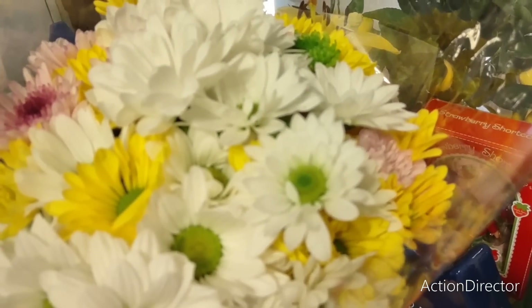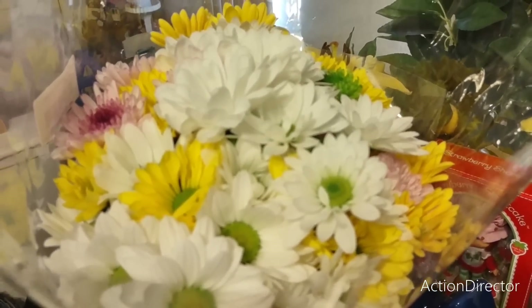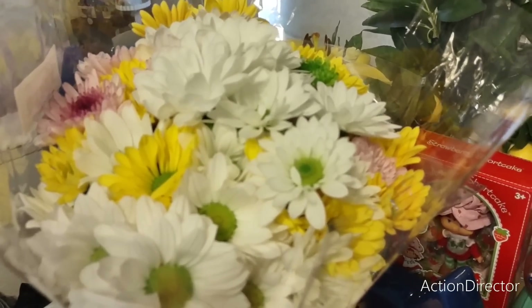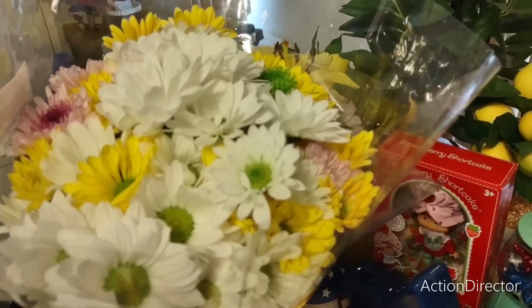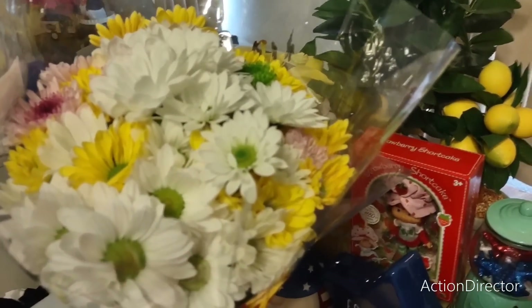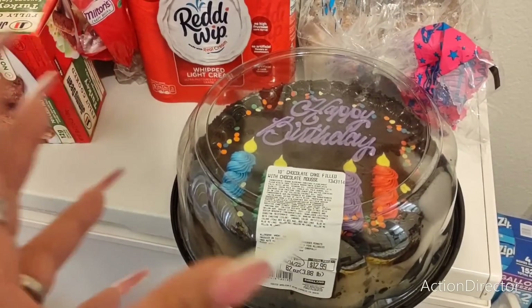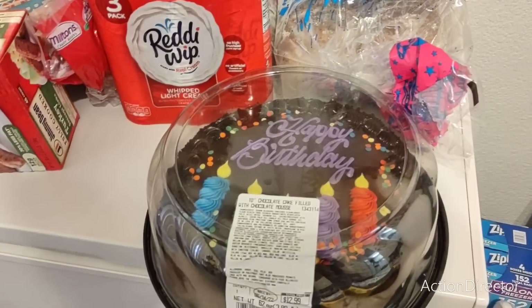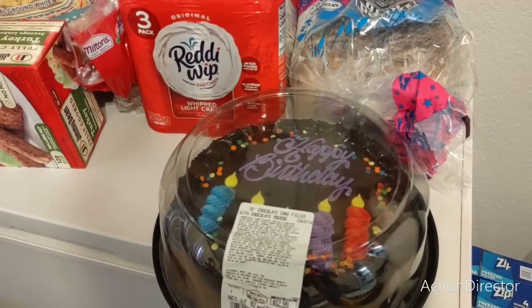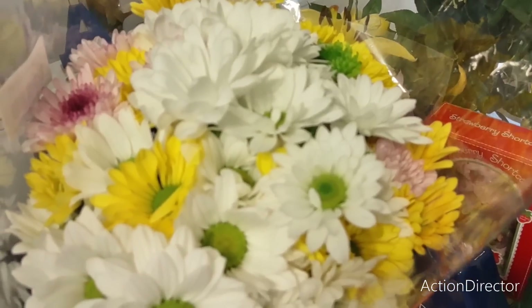He also told me to pick out a bouquet of flowers, so I did. These are the flowers I picked out — I thought they were pretty. I liked the yellow and the green. We need to take them out of the plastic but yesterday we were so tired from coming home from Laughlin on Saturday, then we had to pick up Fancy, then we had to go to Costco. My husband lost his Costco membership card at Costco — that was a fun fiasco — so we had to cancel the card right then and there. Flowers were $9.99, so they weren't expensive at all.